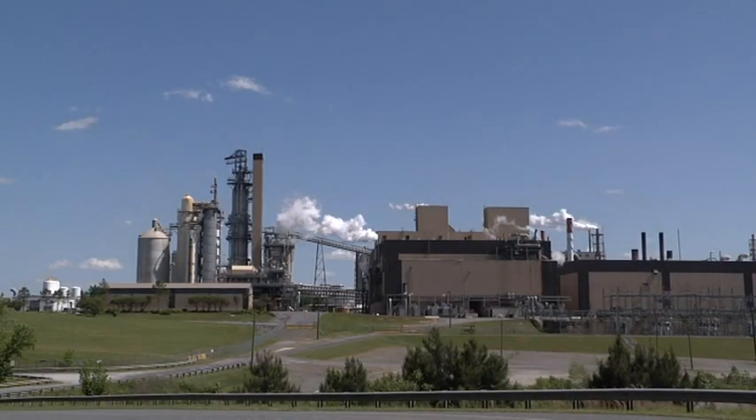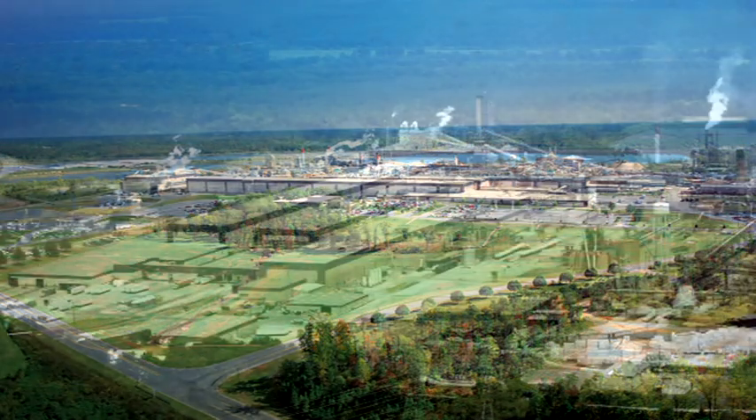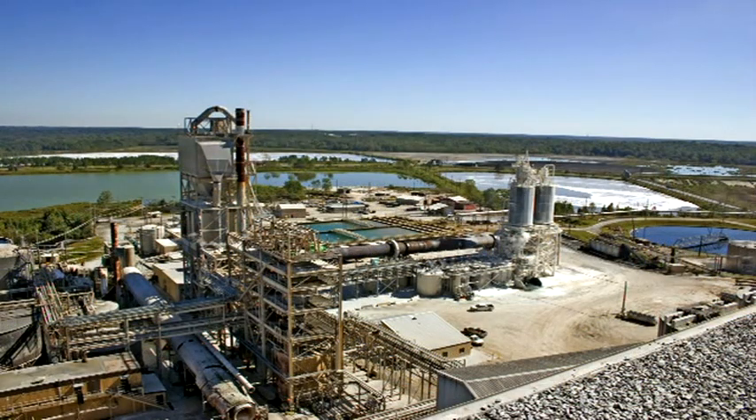Welcome to Resolute Forest Products Catawba Mill. The mill started operations in 1959 as a market pulp facility. A lightweight coated paper machine was added in 1962, with additional paper machines added in 1968 and 1986.